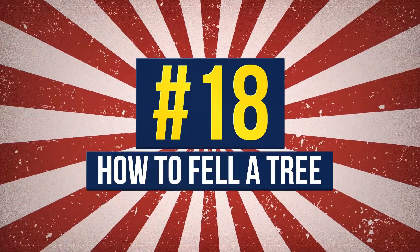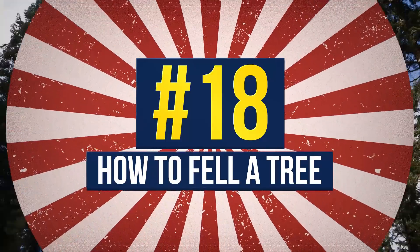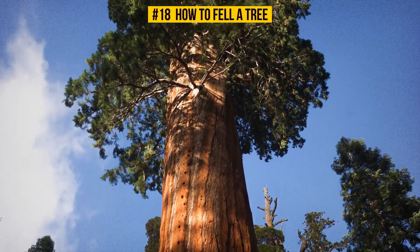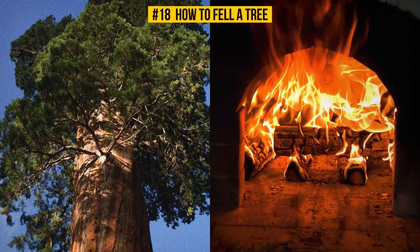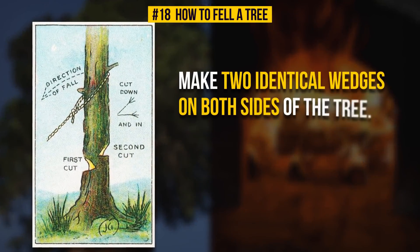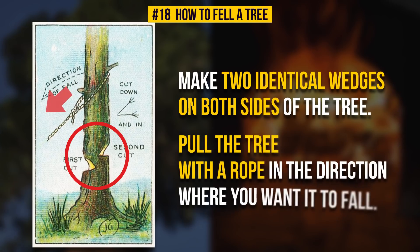Number 18: How To Fell A Tree. You never know what you might need. Imagine someone asks you to fell a tree to make some free space, or maybe you're going to need wood for your fireplace desperately. Make two identical wedges on both sides of the tree, then pull the tree with a rope in the direction where you want it to fall.